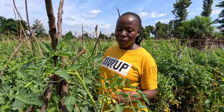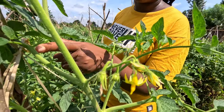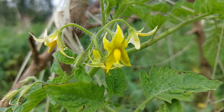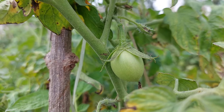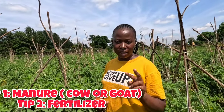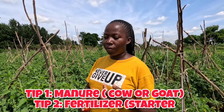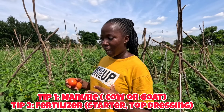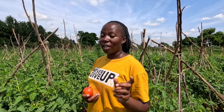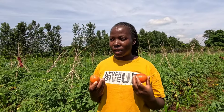Tying the tomatoes is an endless process because they keep growing and flowering — this one here has already been tied, but it needs to be tied again as it continues producing more branches. Number two is fertilizer — you have to add fertilizer. Fertilizer comes in different types: one for growing up, one for making the tomatoes grow big, and one for making them flourish. You have to know all the types to apply them at the best time.